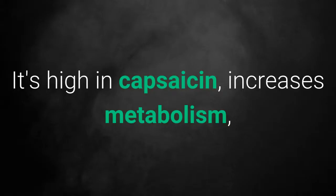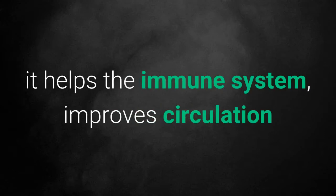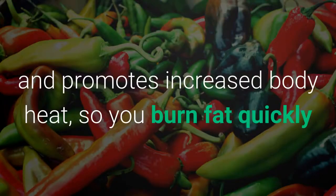4. Cayenne pepper. It's high in capsaicin, increases metabolism, it helps the immune system, improves circulation and promotes increased body heat, so you burn fat quickly and effectively.